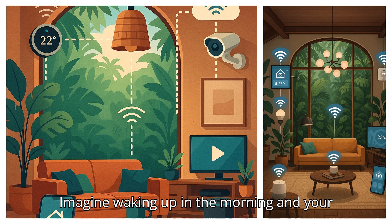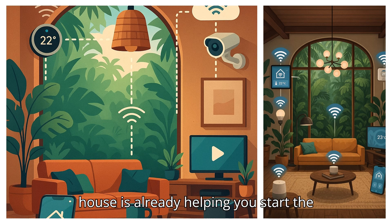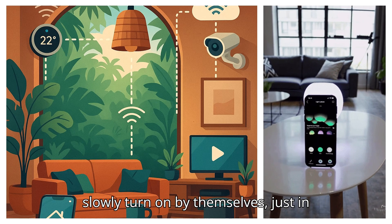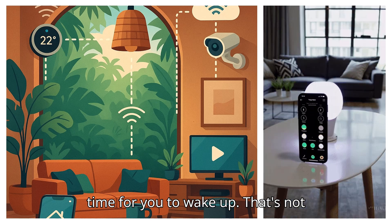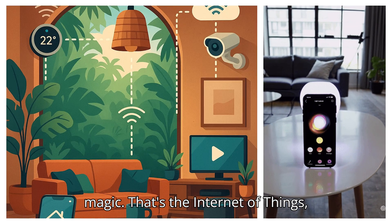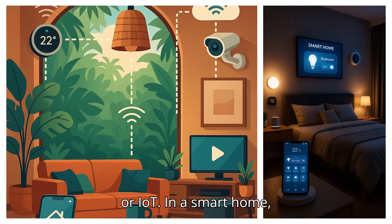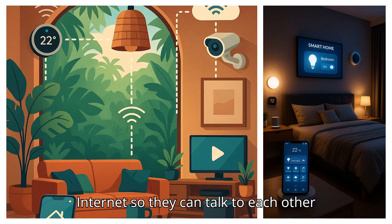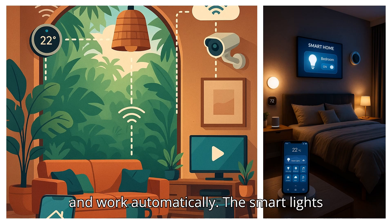Imagine waking up in the morning and your house is already helping you start the day. The lights in your room slowly turn on by themselves, just in time for you to wake up. That's not magic. That's the Internet of Things. In a smart home, everyday objects are connected to the Internet so they can talk to each other and work automatically.